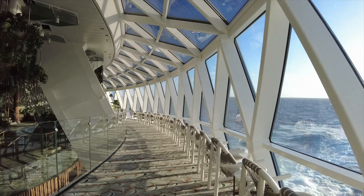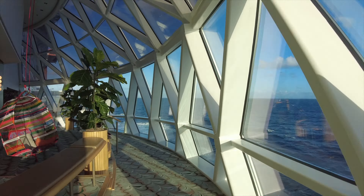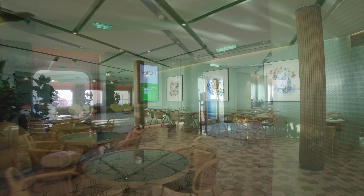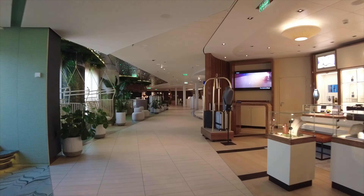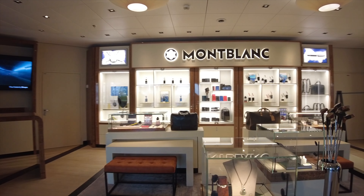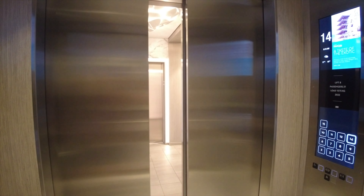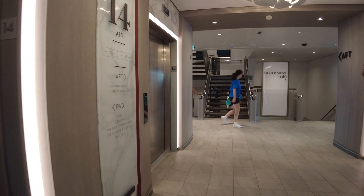Unfortunately there is no way to get from here on deck six out to one of the elevators, so we have to head back down and out. We are now passing Mont Blanc — if you're looking for some accessories or even some luggage, that is the shop for you. Now that we've seen all of the lower public areas, we're going to head up to deck 14.